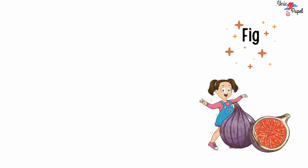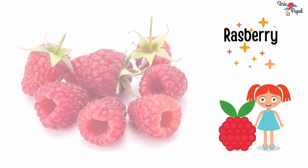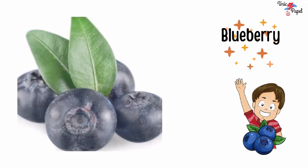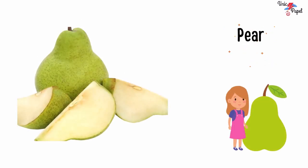Fig, fig. Raspberry, raspberry. Blueberry, blueberry. Pear, pear.